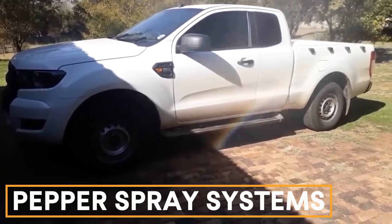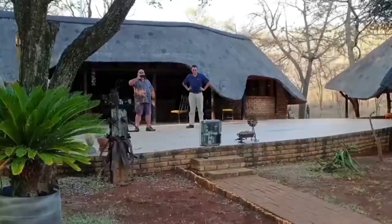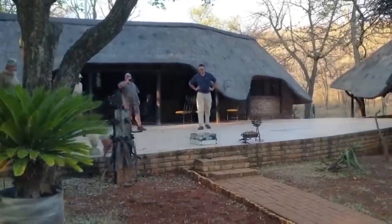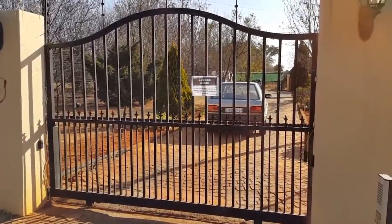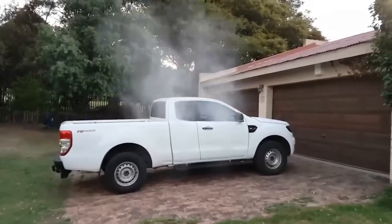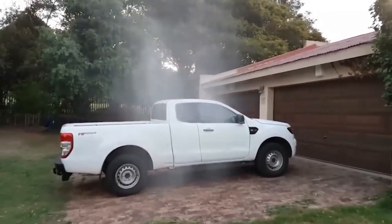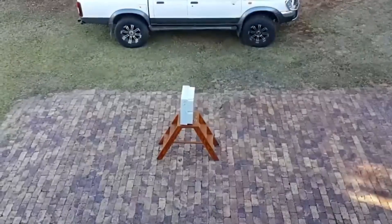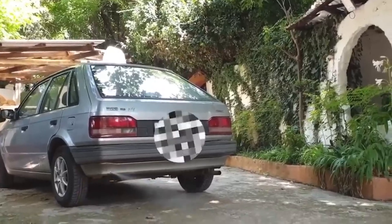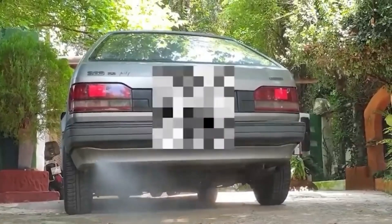Pepper Spray Systems. Capsicum oleoresum, also known as pepper spray, is highly effective for self-defense. Less Lethal Concepts specializes in pepper-based defense systems, cleverly hidden in places like gate posts or under car doors. When activated, these systems cause severe eye irritation, tears, coughing, and even breathing difficulties. They are effective against both humans and dogs.